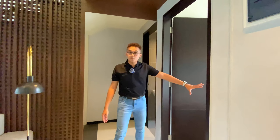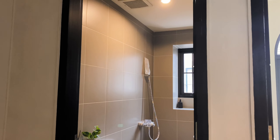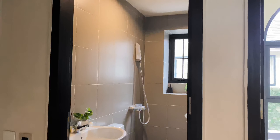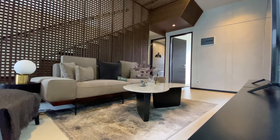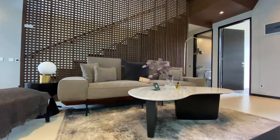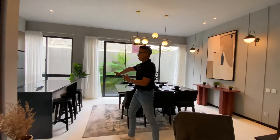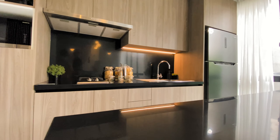Di sini ada satu ruangan yang bisa difungsikan sebagai ruang multifungsi. Ini bisa dijadikan kamar tamu ataupun salah satu kamar dari anggota keluarga, tergantung kebutuhan. Ini sudah dapet satu kamar mandi yang difungsikan untuk kamar ini dan juga untuk ruang keluarga. Di sini ada satu ruang keluarga yang bisa dipakai untuk nonton TV atau berkumpul sama keluarga. Di sini ada dapur yang difungsikan sebagai dapur bersih. Kalau dapur kotor ada di bawah, bersatu dengan servis area yang lain.